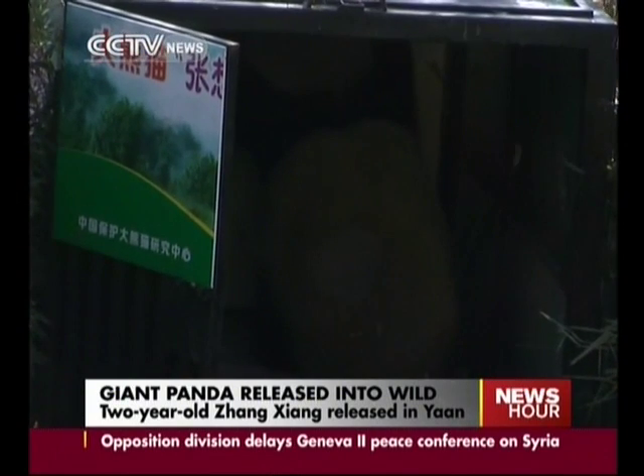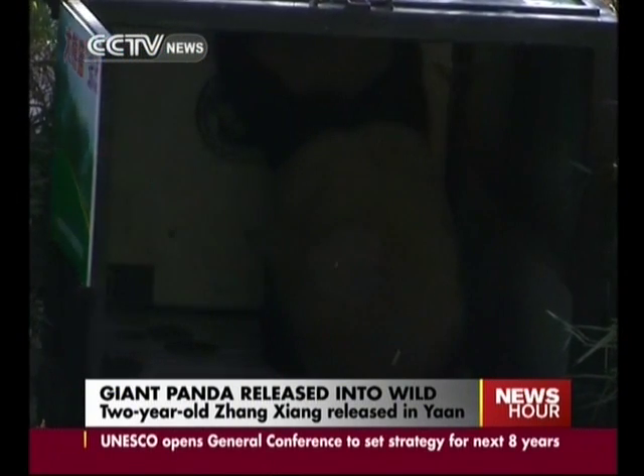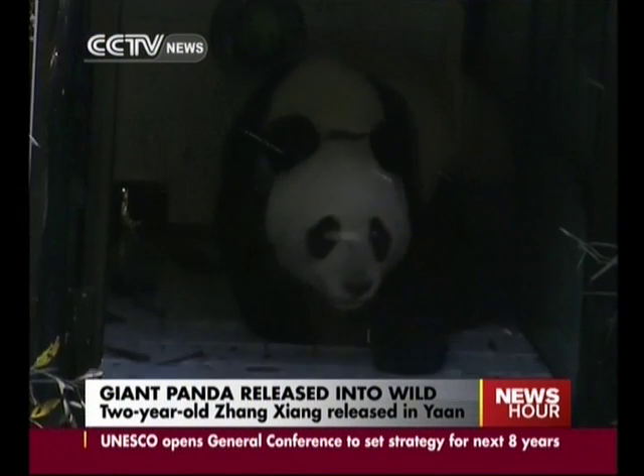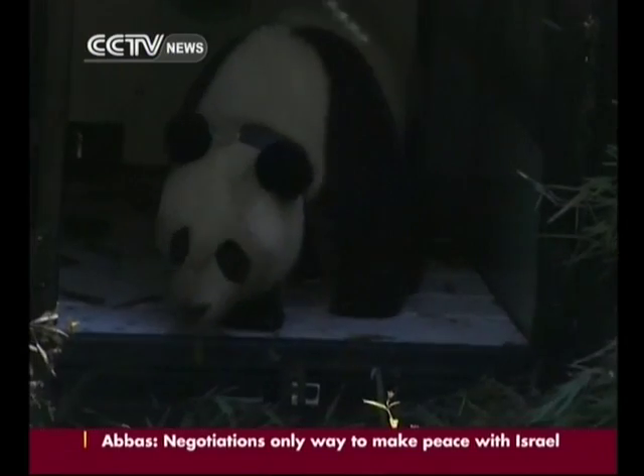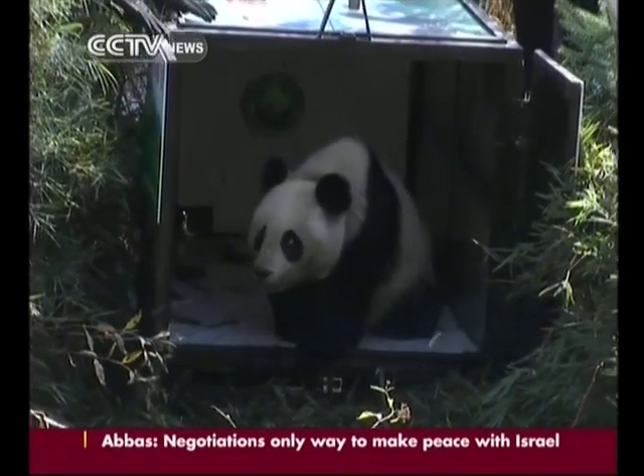Staff were able to interact with giant panda Chang Chang before she was released into the wild. The special giant panda suits are essential to create an illusion for Chang Chang to accept the approaching staff as adult giant pandas.